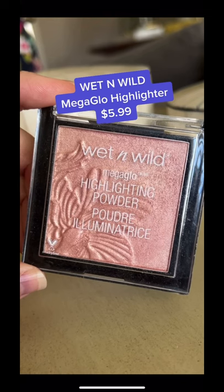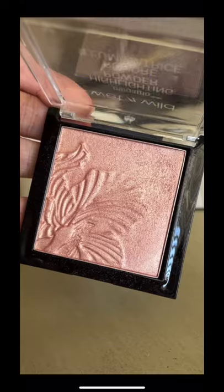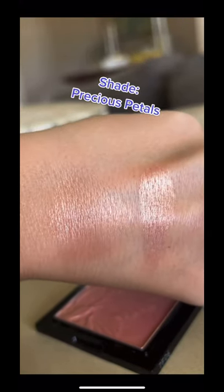Wet n Wild Mega Glow Highlighter is one of the best drugstore highlighters on the market. Its stunning, easy-to-blend, smooth pearl finish gives you the glow of your dreams without a single glitter particle in sight.